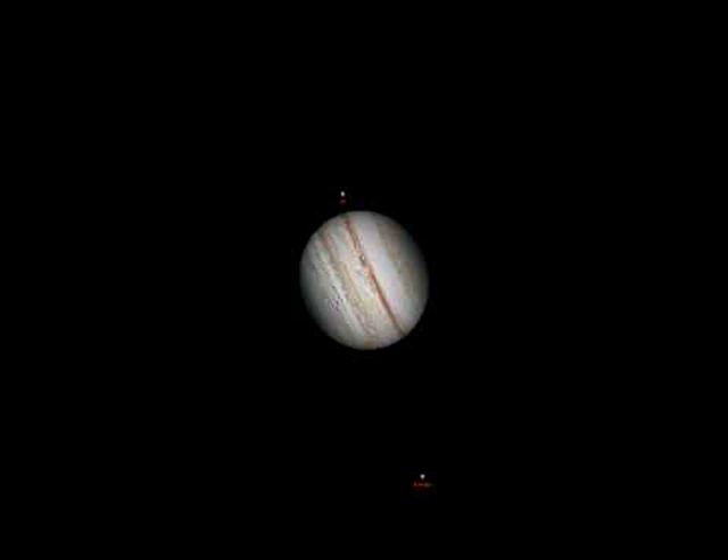Jupiter's brightest moons always orbit in the plane of the planet's rotation, even as Earth's spin makes the whole system appear to tilt.